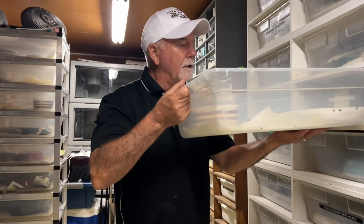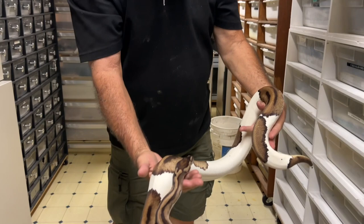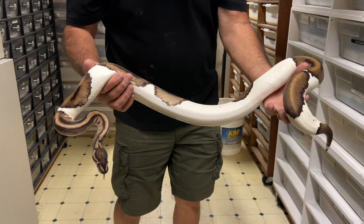Here's a female pied het clown, and you can see that striping — how consistent it is. I love the black that borders the saddles. It's a beautiful snake. Hold back.